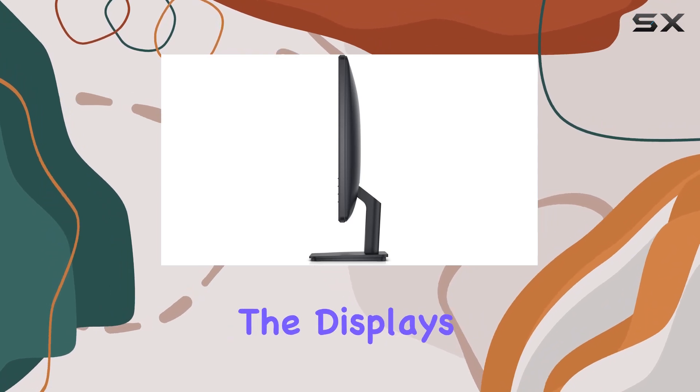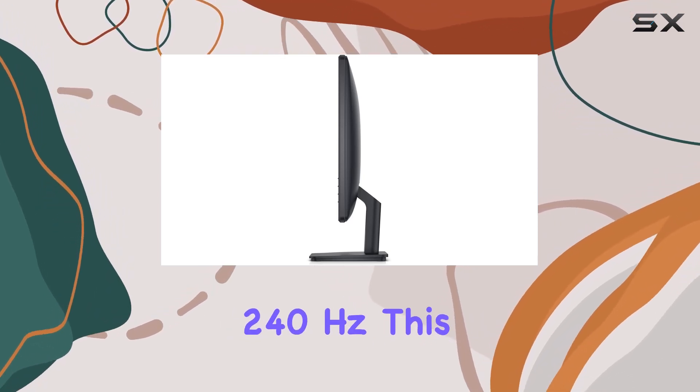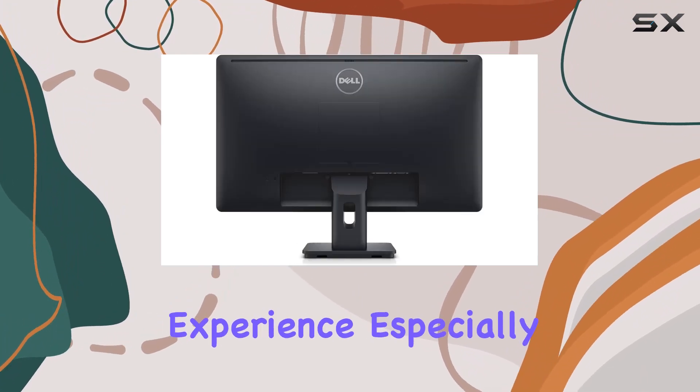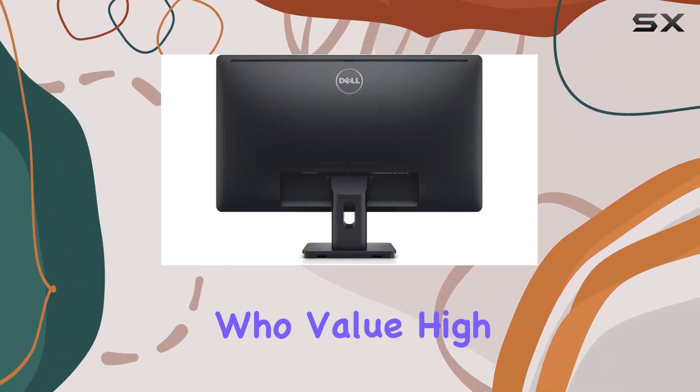Now, let's talk about the display's refresh rate: 240Hz. This makes for smooth transitions and an overall pleasant viewing experience, especially for gaming enthusiasts who value high refresh rates.